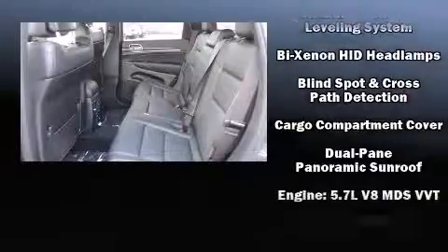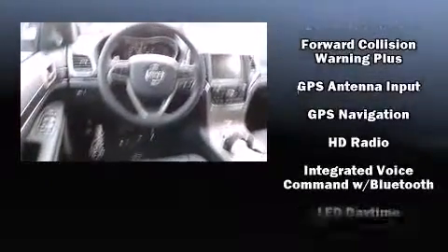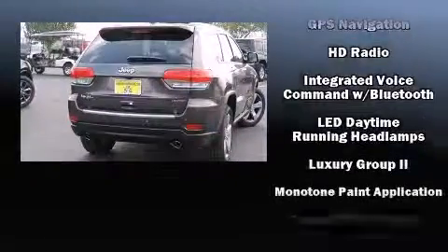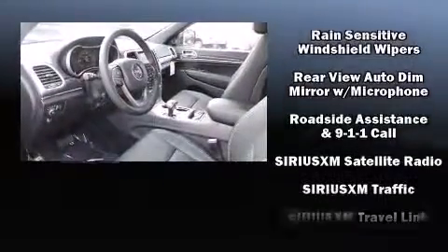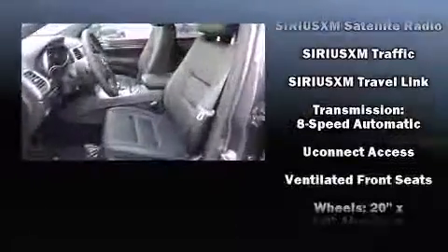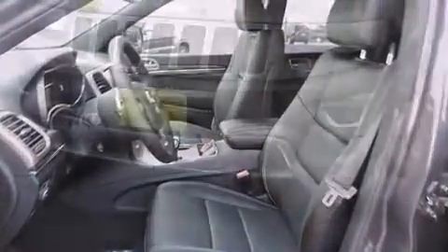Jeep also prioritized safety and security with features such as dual front impact airbags with occupant sensing airbag, brake assist, a security system, an emergency communication system, and four-wheel disc brakes with ABS. With electronic stability control supplementing mechanical systems, you'll maintain precise command of the roadway.